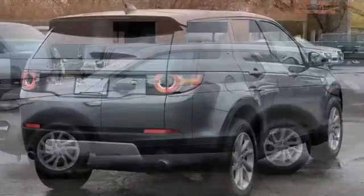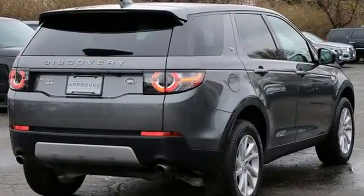You'll stand out in a Land Rover. There's even more to see in person — take it for a test drive today.